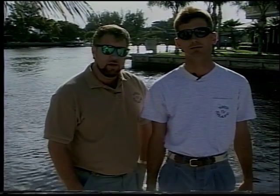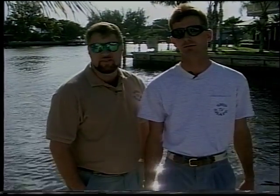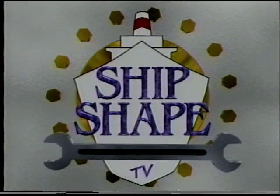Or fax us at area code 407-626-4348. And when we come back from this short break, Burd and I are going to actually test the bilge pump to see what to look for if it's not working. So stick around. Don't sail away. Ship Shape — we'll be right back.